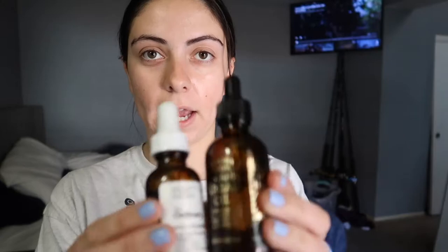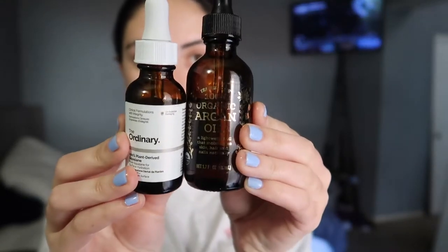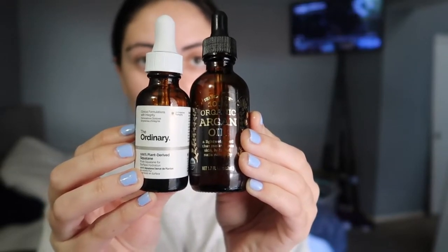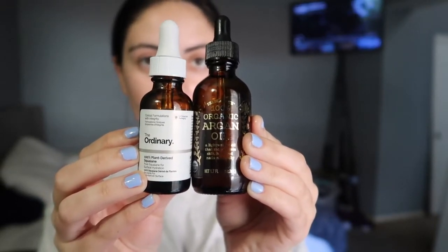The first part of my pamper routine always starts with the hair because it's the stuff I like to leave in for the longest. I've had my hair oils in for about three, maybe four hours. Every time I do my pamper routine, in the ends of my hair I mix together an argan oil and a squalene oil.